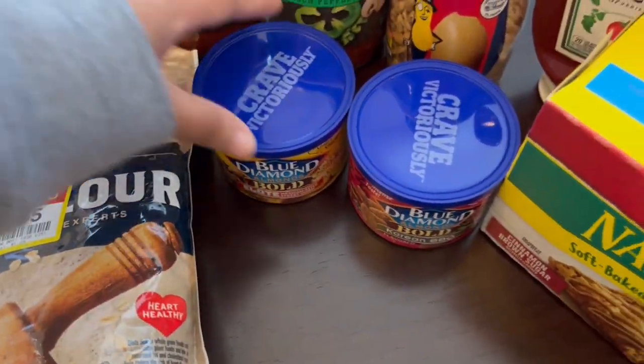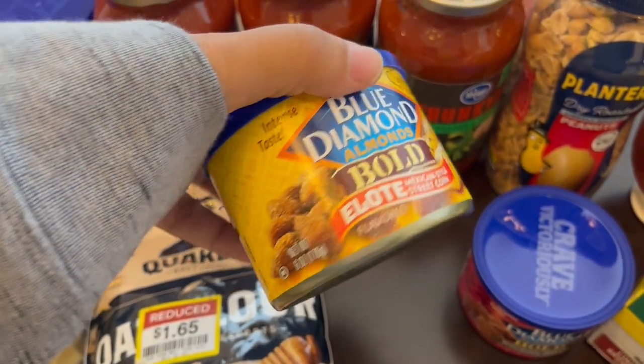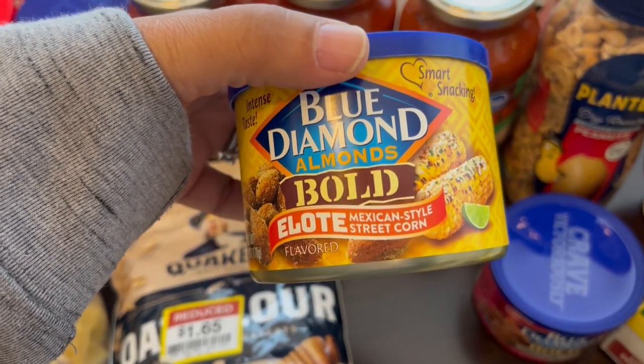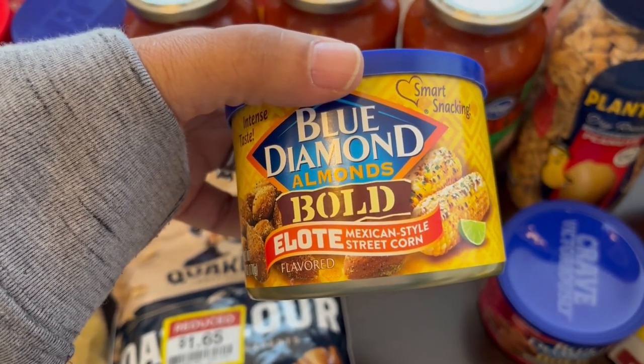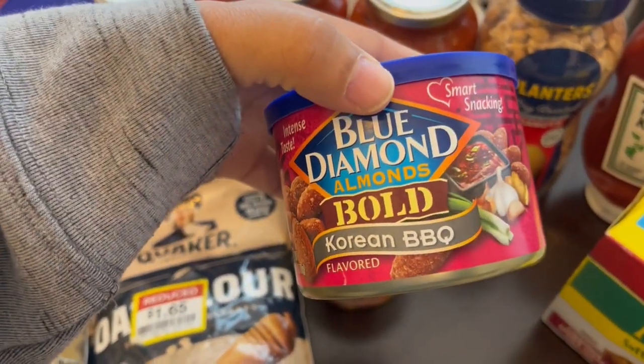Another thing they had on sale is their Blue Diamond almonds, six ounces. They had different flavors and these were $1.99, so I decided to try the elote flavor and the Korean barbecue flavor.